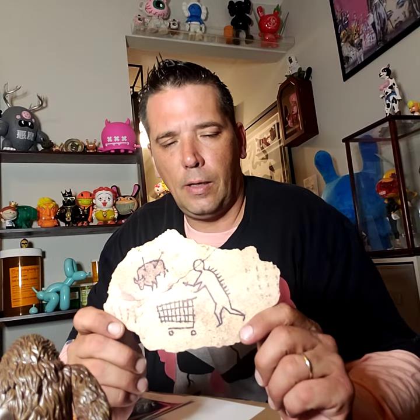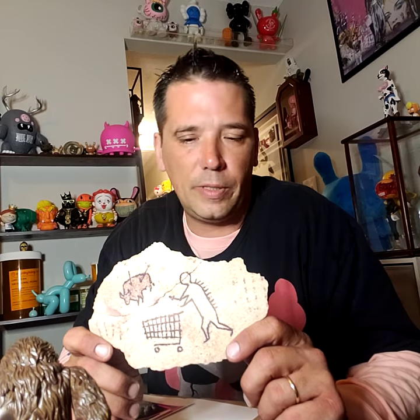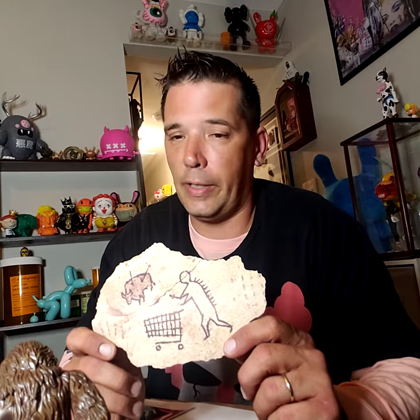Got this Banksy Peckham Rock replica from the British Museum. They're doing a tribute or show of Banksy's work. They actually had the original Peckham Rock loaned from Banksy. If you don't know Peckham Rock - in 2005, Banksy decided he was going to place his own work in a museum and wait for art critics to tell him it was worthy of being there. Respect the genius.